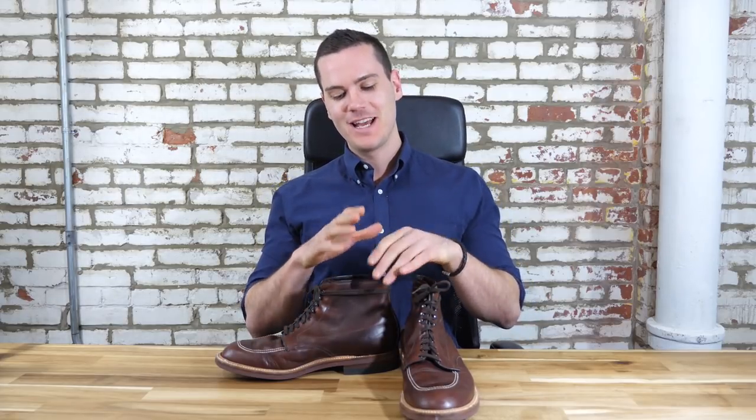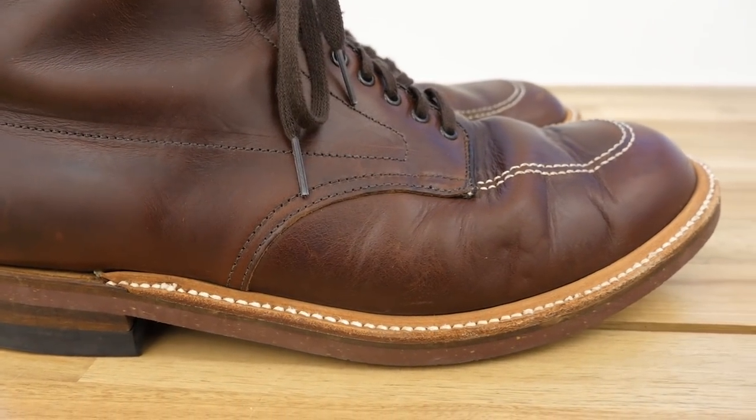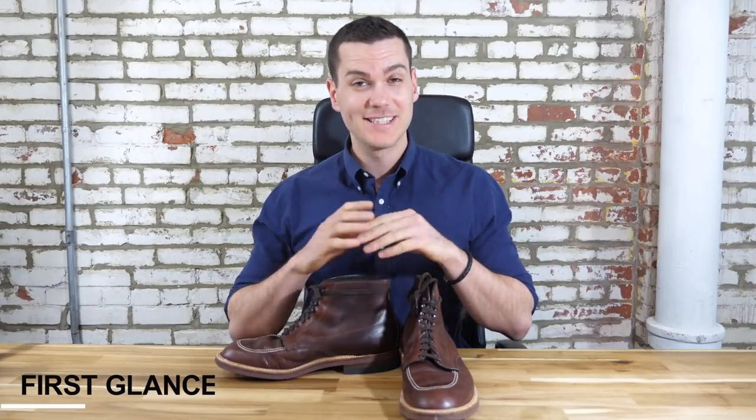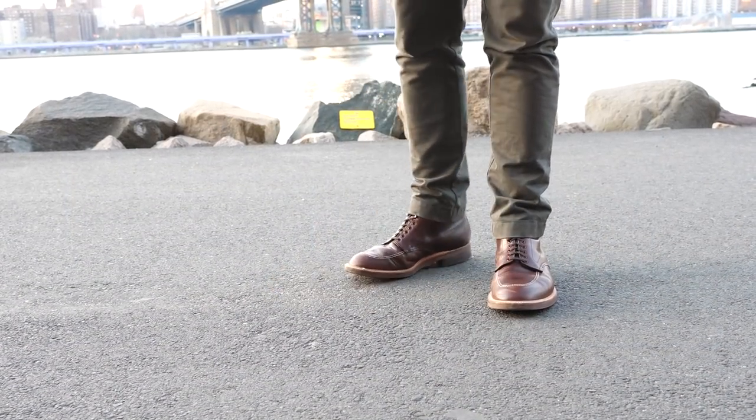Hey, how's it going guys? This is Nick at stridewise.com and today I'm going to be taking a look at the 403 Indie boot from Alden. The Alden Shoe Company was founded in 1884 and is currently the oldest shoe company in New England. It was really founded at a time when boots were important because walking was how everyone got everywhere, so your boots had to be durable, comfortable, and easy to resole because you had to wear them for years and years at a time.